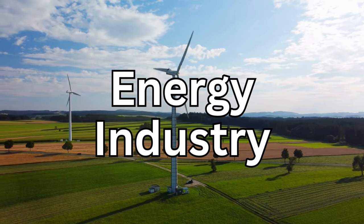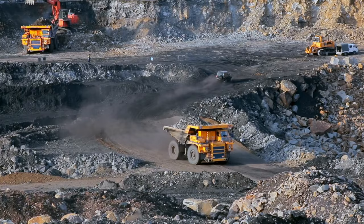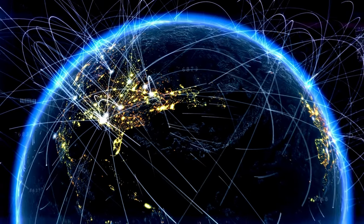First up, we have the energy sector. This covers all of the businesses involved in producing and supplying energy in the form of oil and gas, coal, and renewable energy. Energy is key to economic growth and development, and it powers most other industries. Without energy, basically, we see the world come to a standstill. This sector tends to be highly competitive, dominated by large multinational companies with a global presence. They often have a diverse portfolio of energy assets, including oil and gas fields, refineries, power plants, and increasingly renewable energy projects.